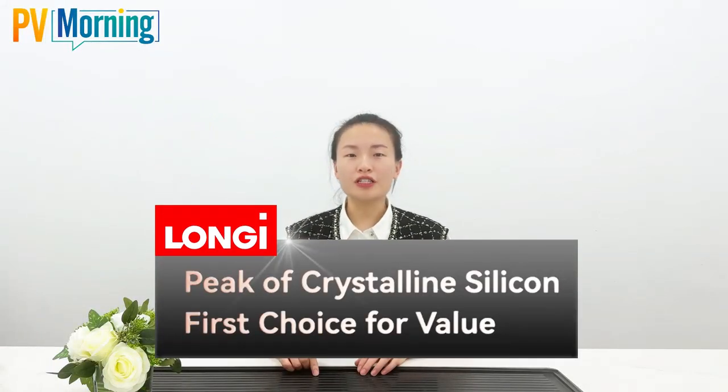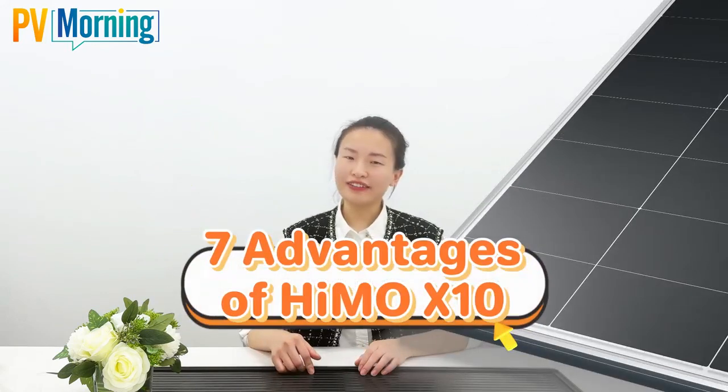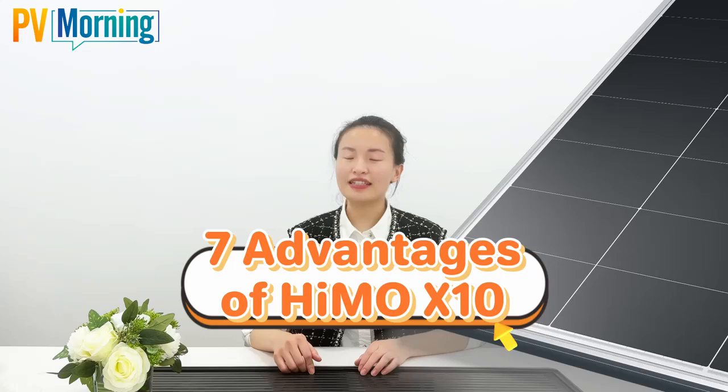Hello, this is Vicky. Pick crystalline silicon, first choice for value. Today, let's look at 7 advantages of LONGi's new product, HiMO X10.